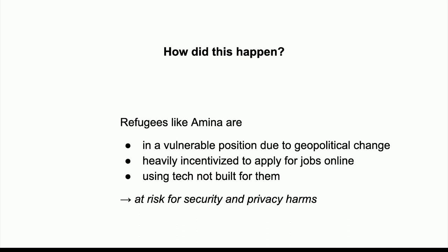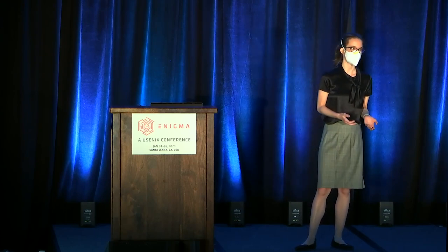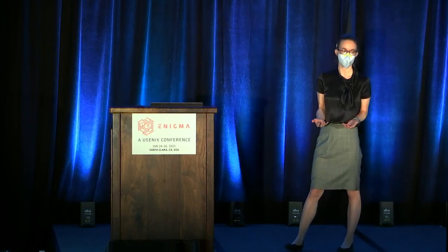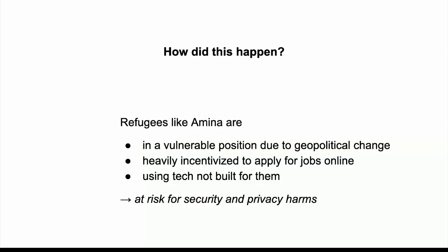The more important question is why is this happening and how did this situation arise? I think there are three important things. First, refugees like her are in a vulnerable position socially and financially. They're also heavily incentivized to apply for jobs online — there's very little support for refugees in the U.S., so many end up homeless at some point. There's a massive incentive to get a job as quickly as possible. Third, she's using technology that isn't built for somebody with her cultural knowledge and skills. These three things add up to put her at risk for security and privacy harms.